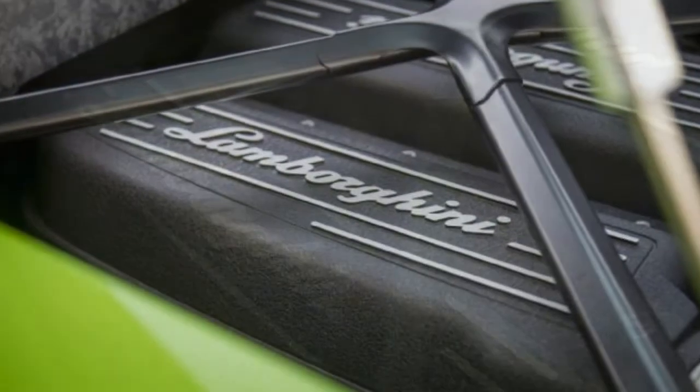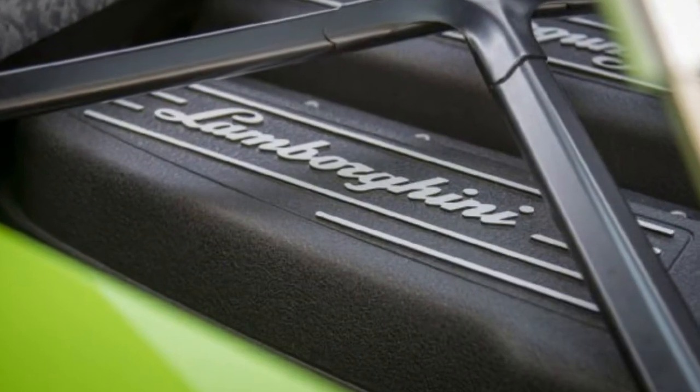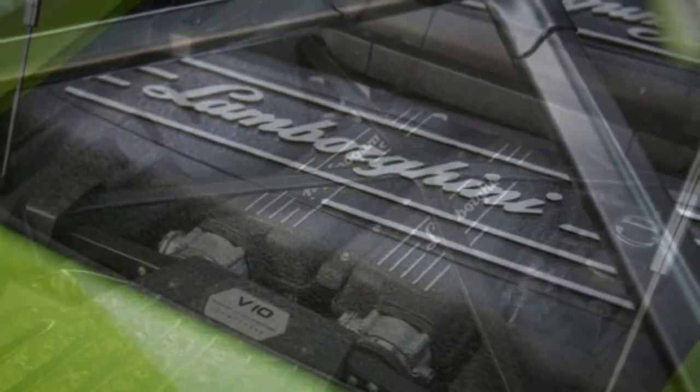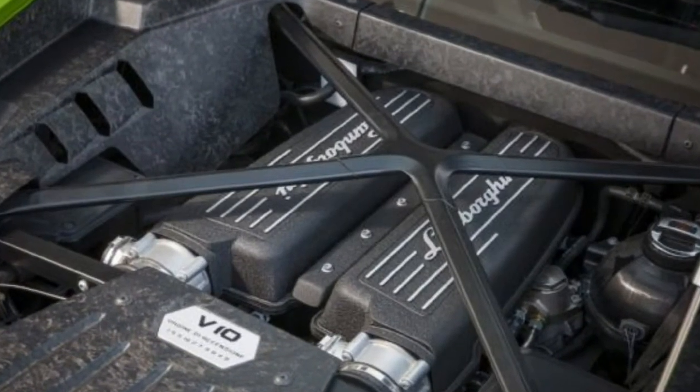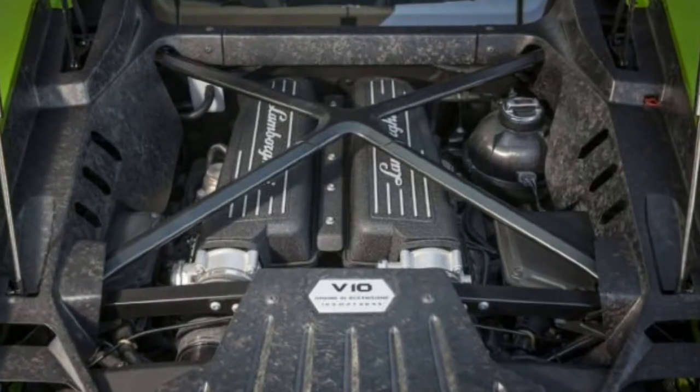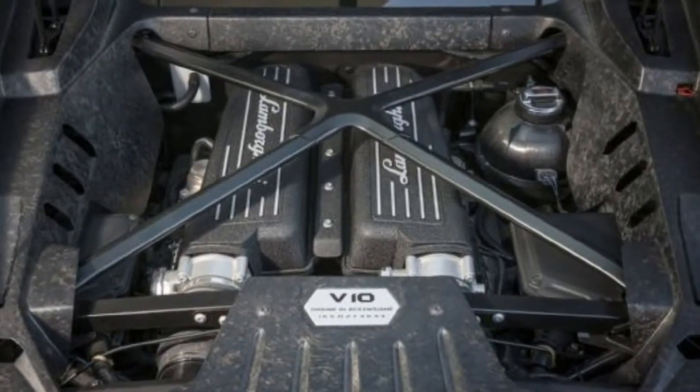Then from the apex to beyond the exit, the throttle helps to direct the nose. The chassis is always on alert to the imminence of oversteer.